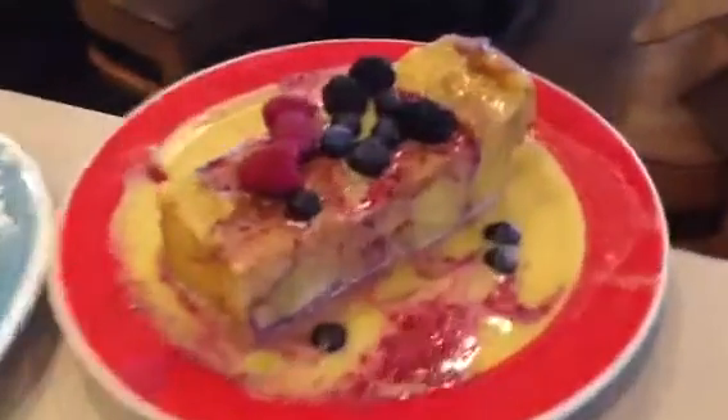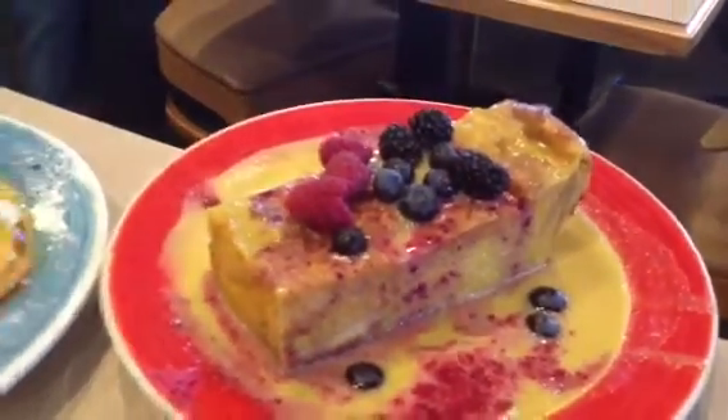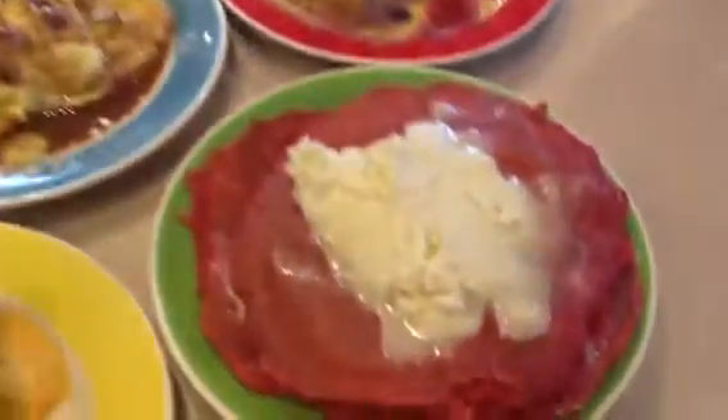The twilight french toast — what you hear is awing and oohing. Why is that? Well, it's soaked overnight, hence the name twilight. And then it's made with cream, eggs, and a creme brulee base, with all that yummy stuff. And then I see some red velvet pancakes, also made from scratch with buttercream frosting. Very, very good.